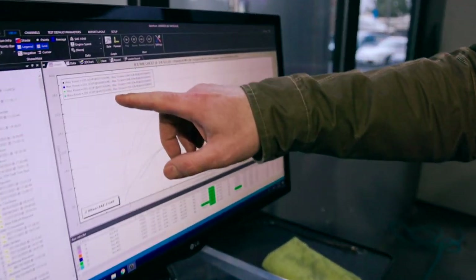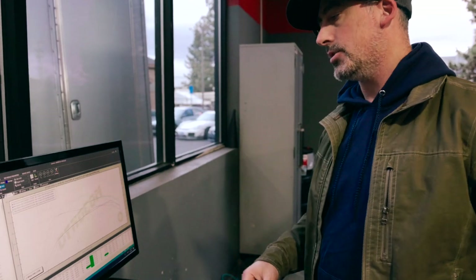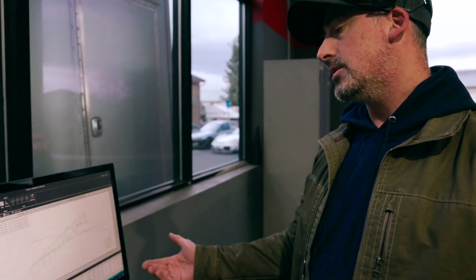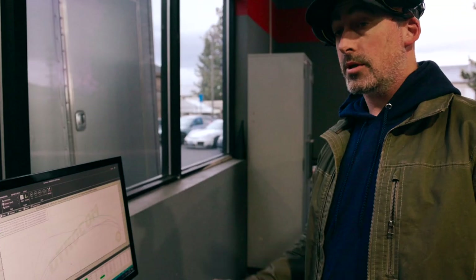We picked up some power and about 50 foot pounds of torque — it's a little less than we would normally get on a vehicle like this with these modifications. I strongly suspect it doesn't have the best fuel in there, so we're running really conservative timing to keep everything safe. Still good gains, a lot better than it was when it came in, and we can revisit this with better quality fuel and see how it goes.